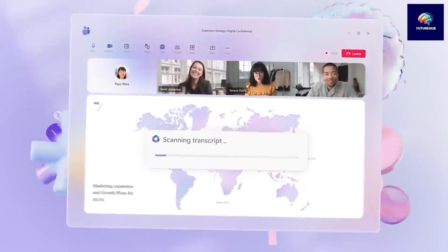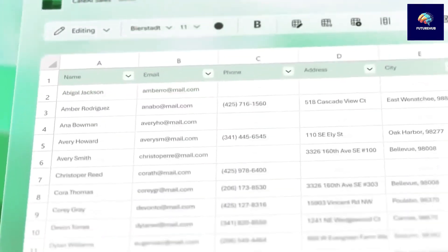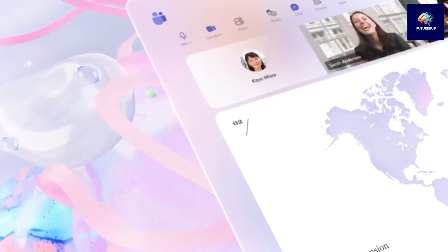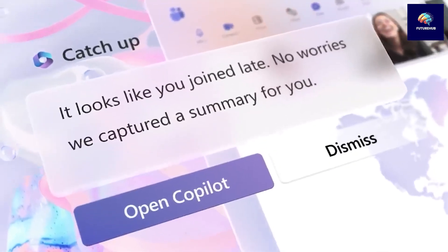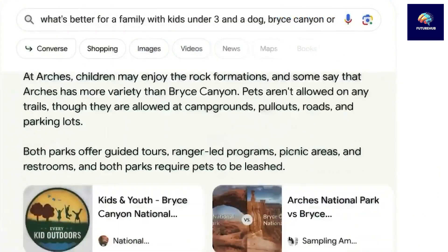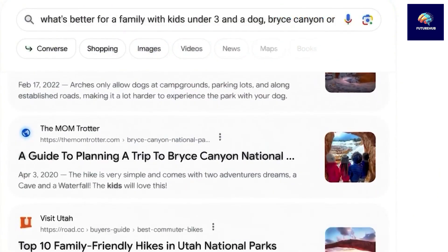CoPilot Pro offers seamless integration with popular Microsoft applications like Word, Excel, PowerPoint, OneNote, and Outlook. One of the key features of CoPilot Pro is its ability to adapt to your browsing habits, PC usage, and mobile interactions. This means that CoPilot Pro can learn from your behavior and provide more personalized suggestions and assistance.